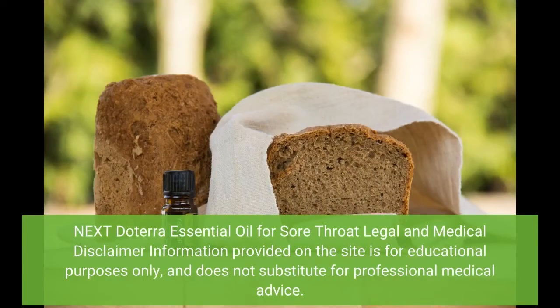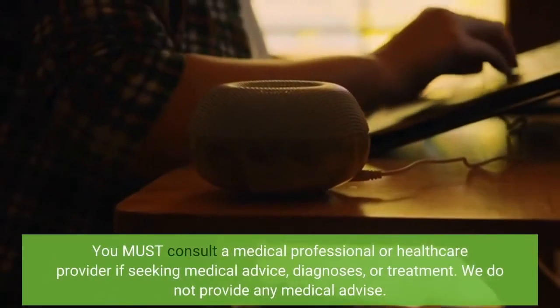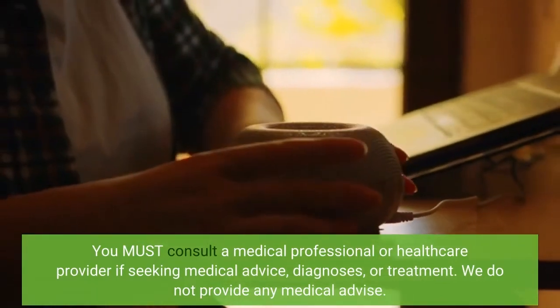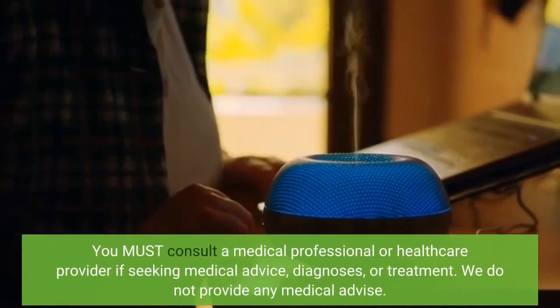Legal and medical disclaimer: Information provided on the site is for educational purposes only and does not substitute for professional medical advice. You must consult a medical professional or health care provider if seeking medical advice, diagnosis, or treatment.